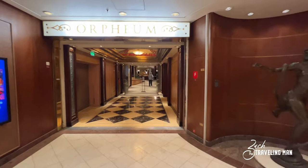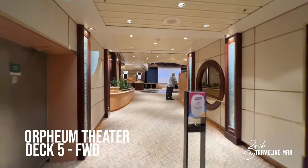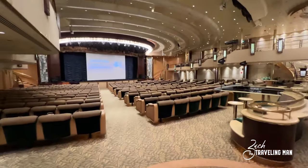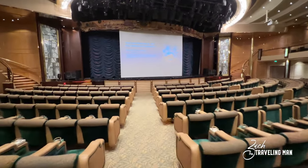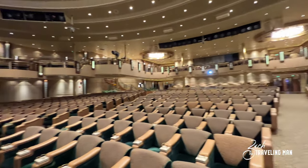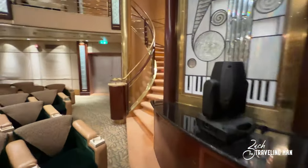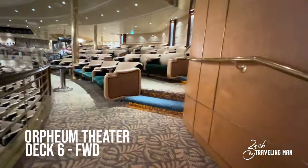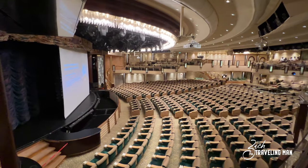All the way forward on deck five is the Orpheum Theater, the main theater on board Enchantment of the Seas. I've been in here almost every night of the cruise. It's an older ship so the theater has a classic feel, and it is very classy. Going up the stairs from deck five all the way forward to deck six, there's additional upper-level seating for the theater, so the Orpheum spans decks five and six here on Enchantment of the Seas.